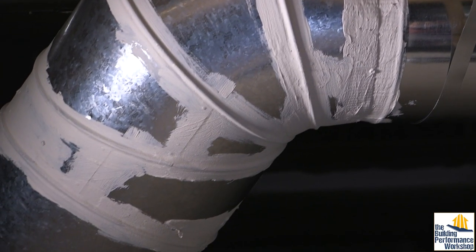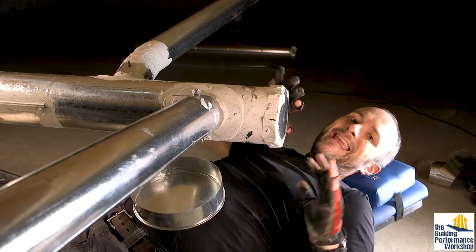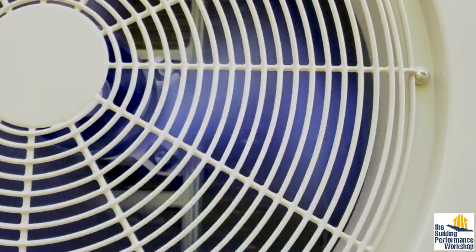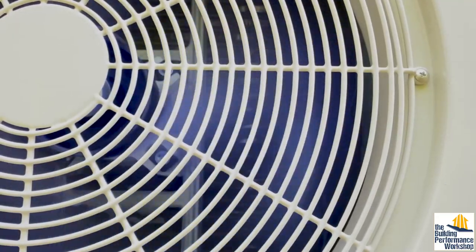Not only do they eliminate the need for ductwork, which can be really hard to design and install 100% correctly — I know because I've tried it — but a system like this new one from Carrier packs all the science into a smaller package that can be fit into tighter spaces. One thing we've noticed testing and working with systems from around the world is that they're not all designed to do the same things.